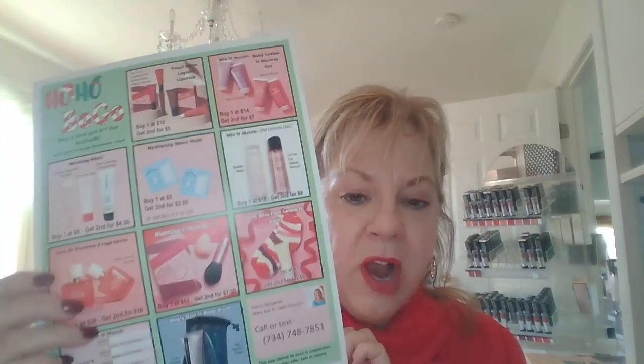Hey everyone, Merry Christmas! I know it's not Christmas quite yet, but it's going to be — it's almost there. If you haven't started buying and shopping yet, you probably ought to think about it. So I wanted to take a look at my HoHo BOGO sale and show you a couple of my very favorite products. All of these are great and the prices are awesome.